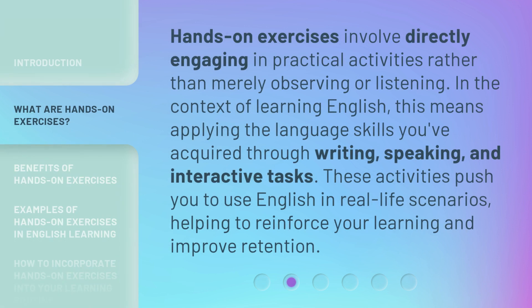Hands-on exercises involve directly engaging in practical activities rather than merely observing or listening. In the context of learning English, this means applying the language skills you've acquired through writing, speaking, and interactive tasks. These activities push you to use English in real-life scenarios, helping to reinforce your learning and improve retention.